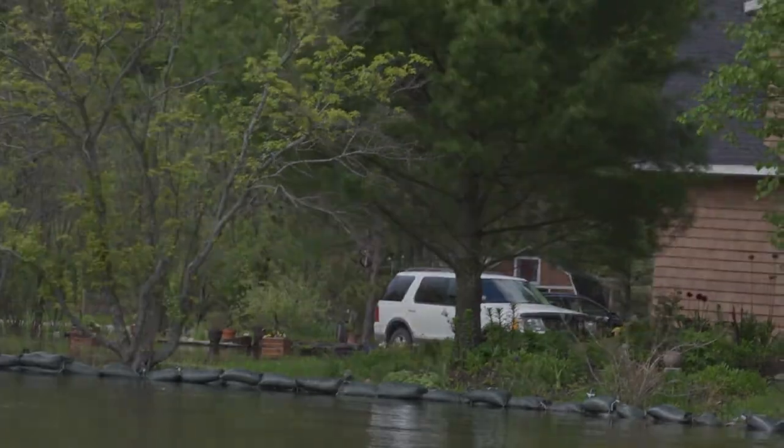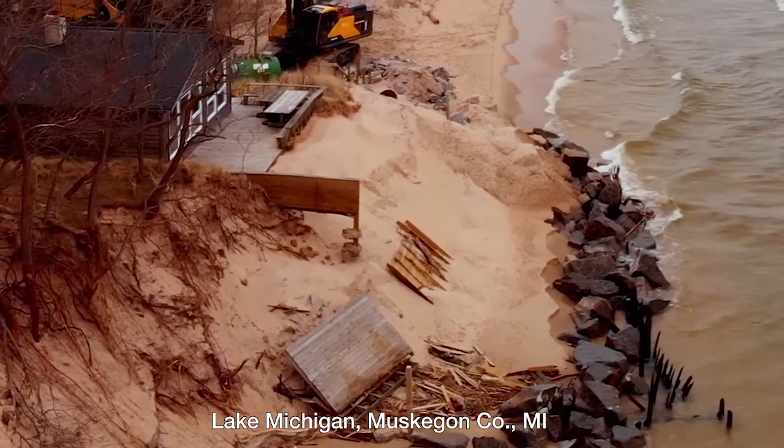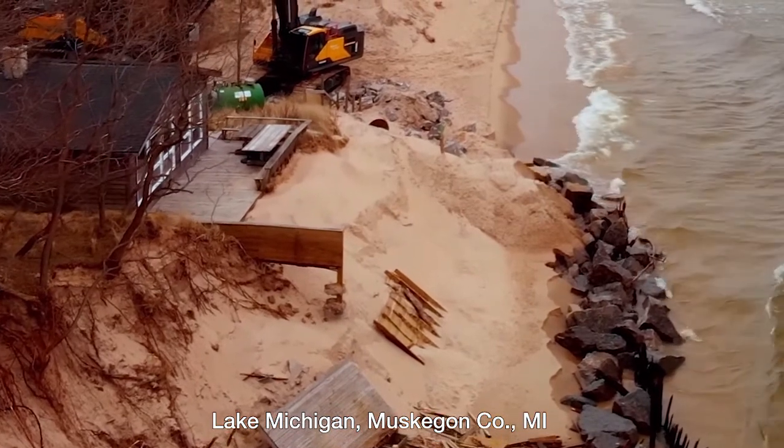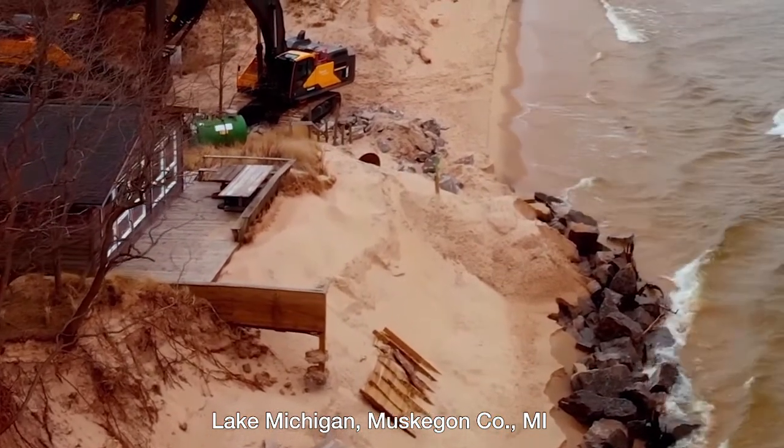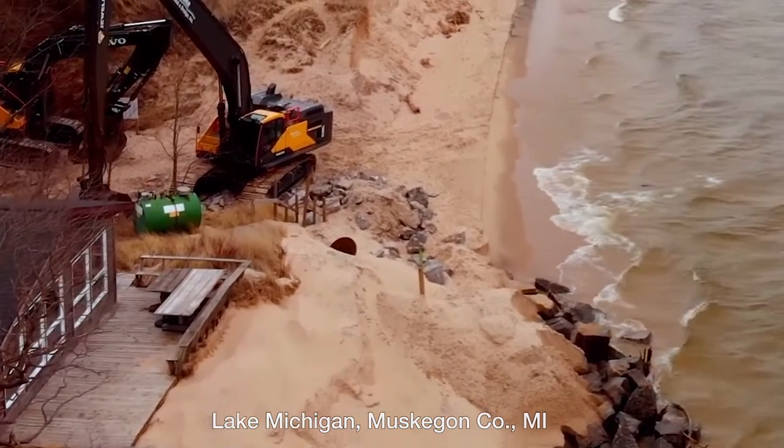Kyle Alexander says the Department of Environment Great Lakes and Energy, or EGLE, is processing lots of new permits requested by lakeshore owners. He notes that emergency measures such as sandbags may be needed, but that's definitely not the preferred option.